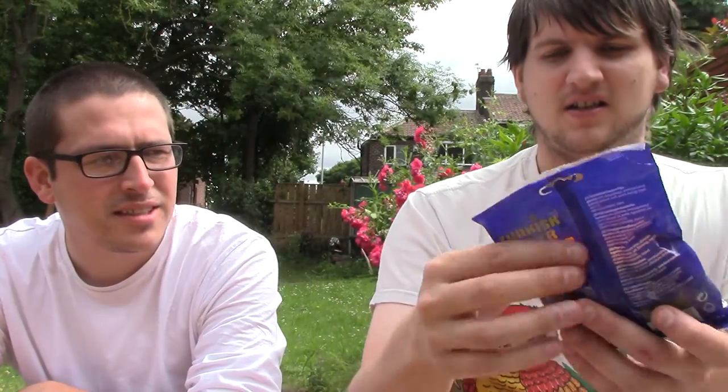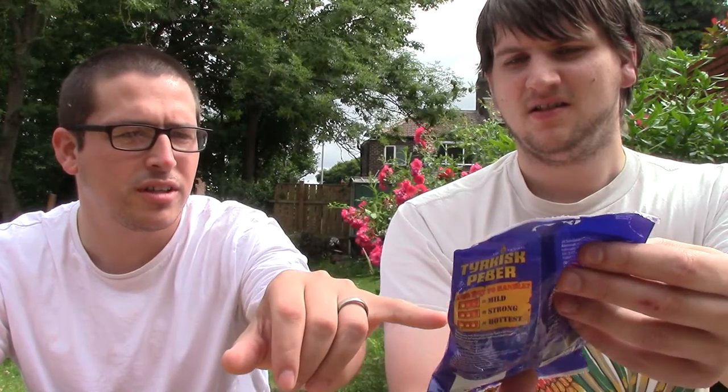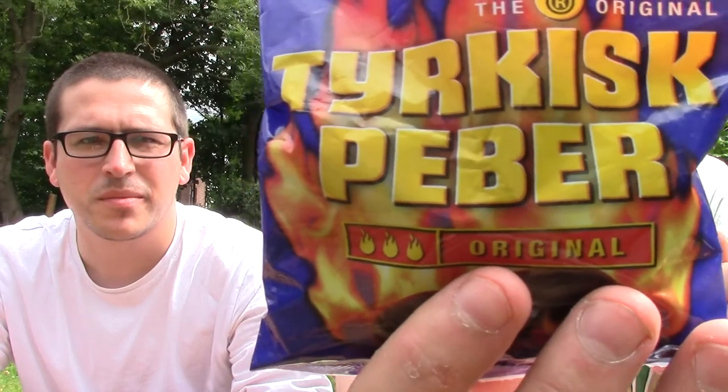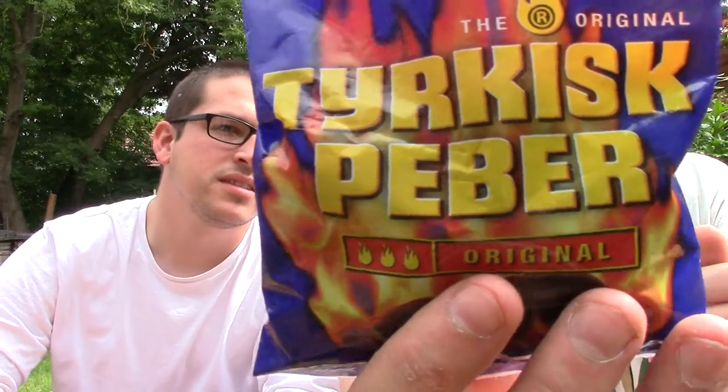I also got this from the same guy — this is from Sven, Sven Svenson, apparently his YouTube name. Thanks for sending these. These are some Swedish sweets. Hot sweets? Yeah. I thought it was some sort of jerky or something. I don't know how you pronounce it — it looks like Turkish. Peba.